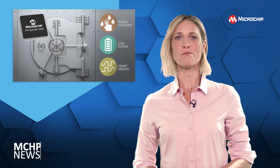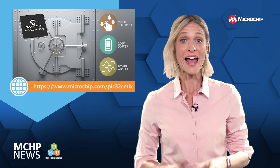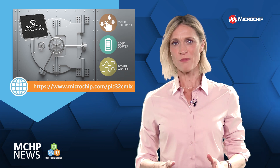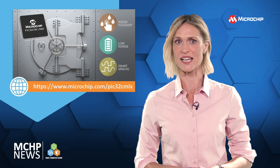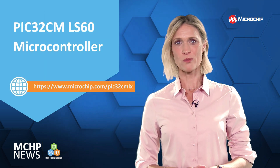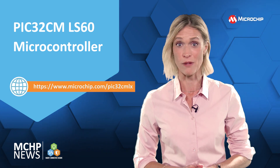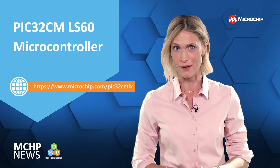As the industry's first microcontroller to bring together Trust Platform Secure subsystem and ARM TrustZone technology in a single package, this microcontroller can protect your end products against remote or physical attacks. The Trust Platform Secure subsystem in the PIC32CMLS60 microcontroller is rated high on the Common Criteria Joint Interpretation Library.